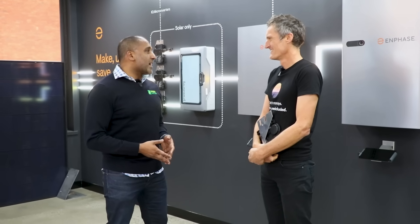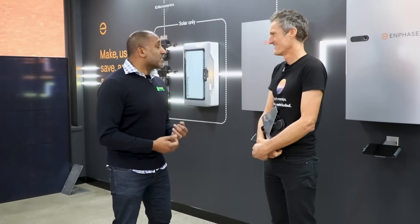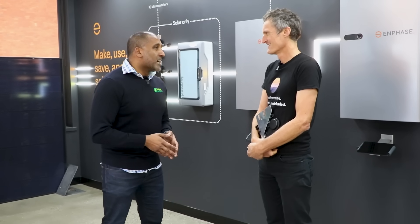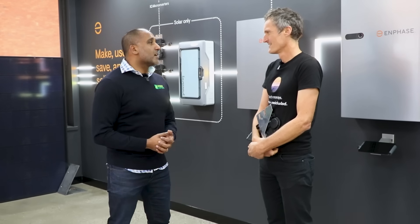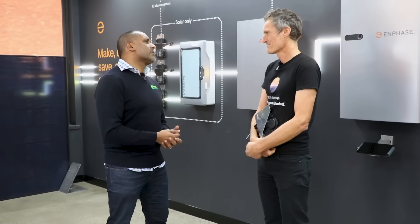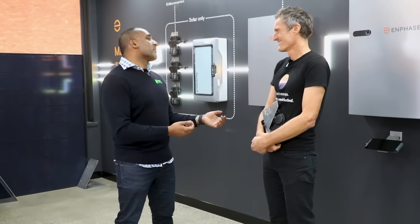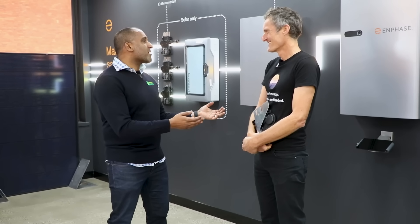Duncan, thank you so much for inviting me down today. I'm so excited — this is the first time I've actually been to your showroom and it looks amazing. Before we get stuck into the technology itself, tell me a bit more about yourself. I know Wilf fairly well, but you and I have never had a proper conversation, so what's your background, Duncan?